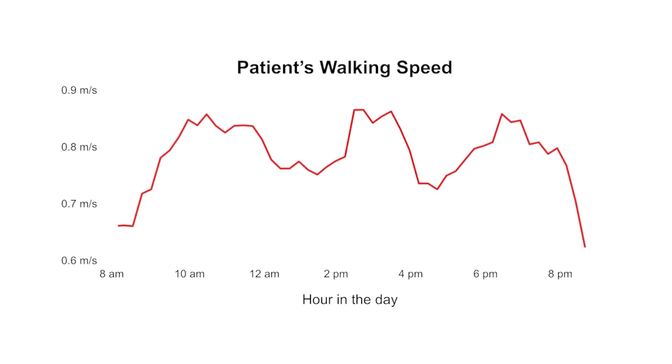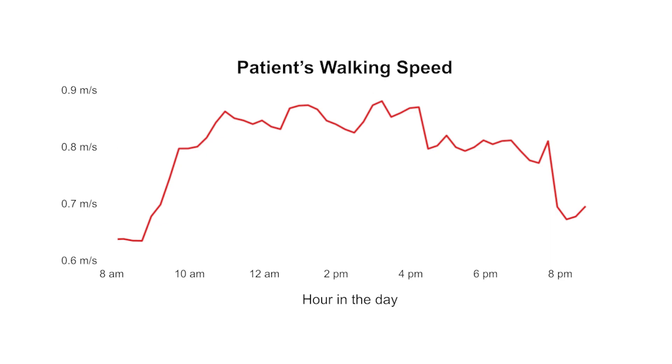Here you see an example patient whose walking speed is fluctuating throughout the day. And here you see the same patient after the doctor changed their medications. Now you can see that the walking speed is flattened, and you don't see the same oscillation that you saw previously.